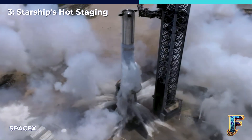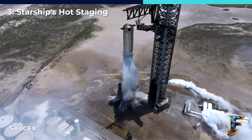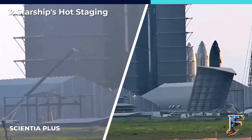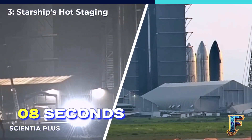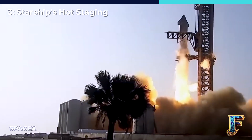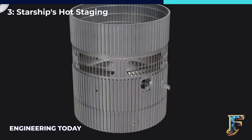Additionally, hot staging will remove the period during which Starship would be without acceleration. With hot staging, Starship would experience continuous thrust, leading to a different timeline compared to initial expectations for the first orbital test flight. In the previous plan, Starship would have been without thrust for around 8 seconds following stage separation. The implementation of hot staging changes this dynamic by keeping the thrust active during the transition, potentially altering the sequence of events during the flight.